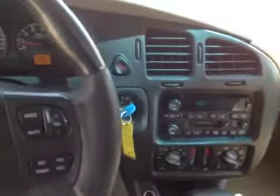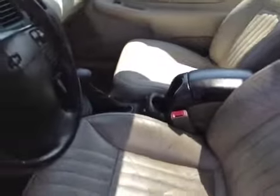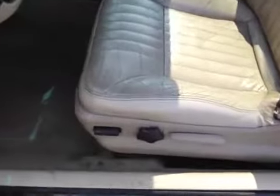You got a spare key made for it. I have a condition report written out on here. It is being sold as-is because there's a problem with the mileage odometer issue — you can look that up on the Carfax report.